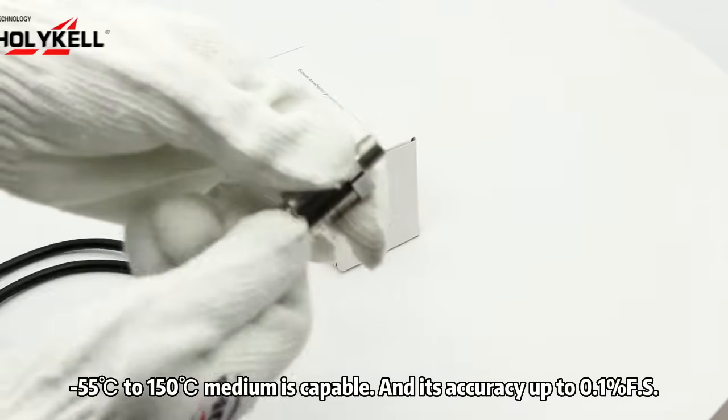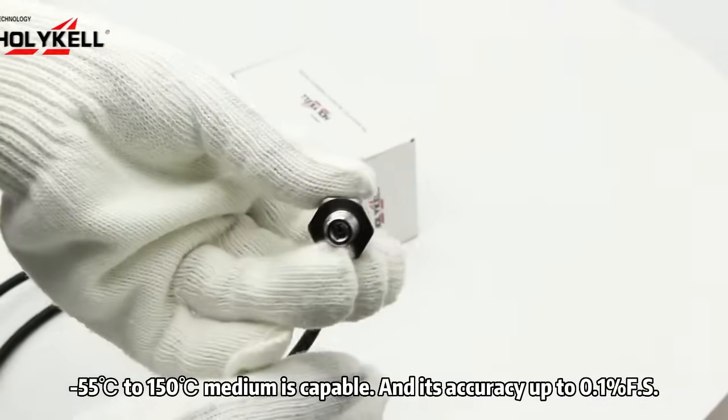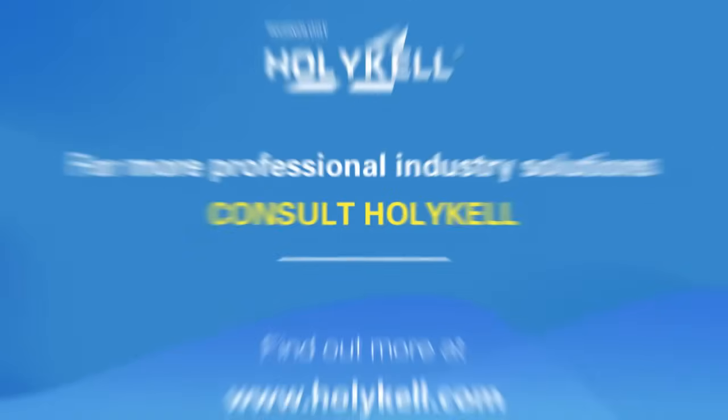Operating from -55 degrees Celsius to 150 degrees Celsius medium is capable. Its accuracy is up to 0.1% FS. Learn more at Holical.